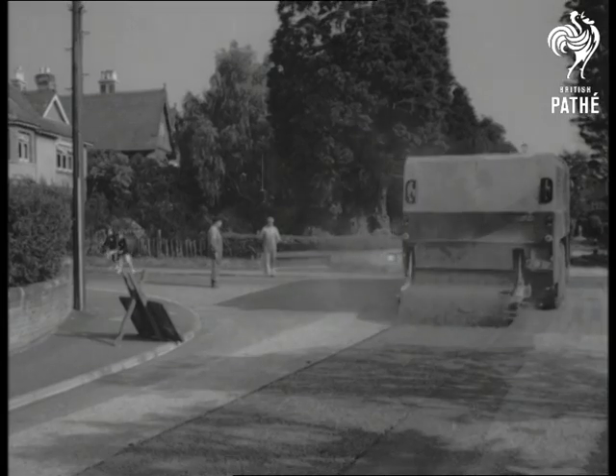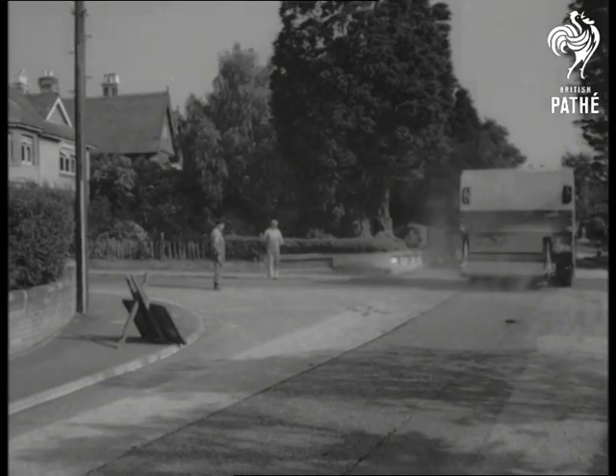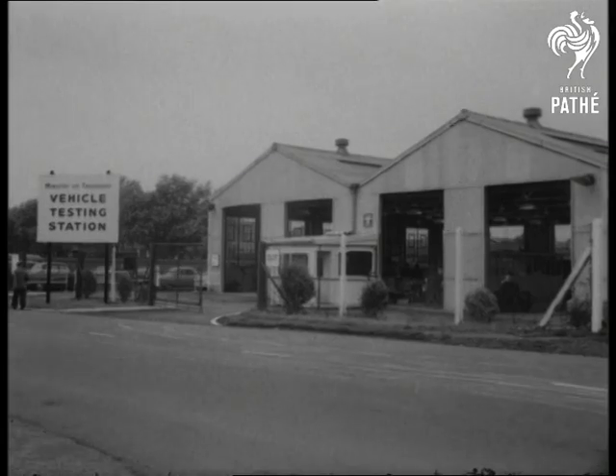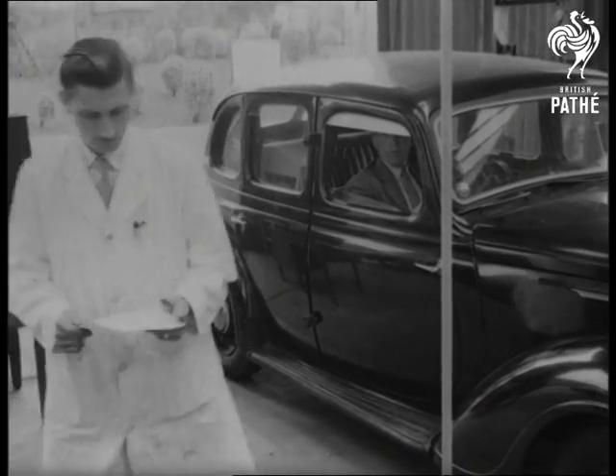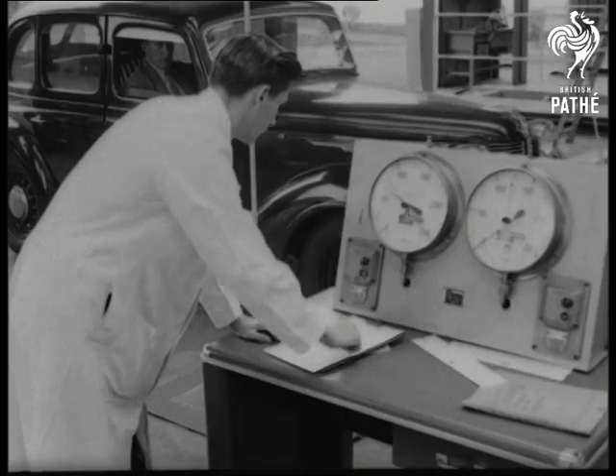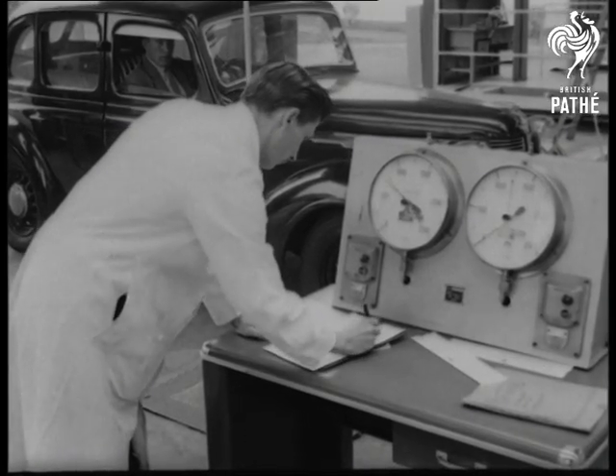But not only roads come to an end — the end of the road is reached by cars too. Vehicle testing stations have been set up in more than 12,000 garages, and probably before the end of the year, all cars ten years old and more will have to submit to the test.